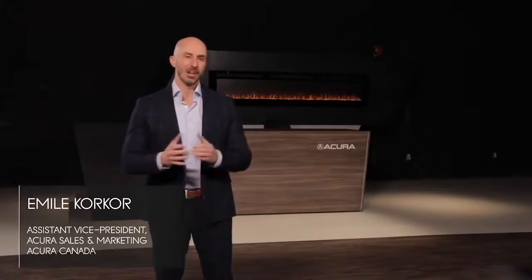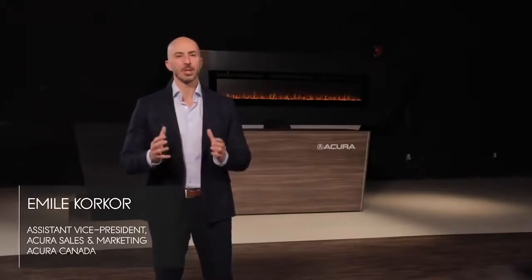Hello everyone and Happy New Year! It's a very exciting day for Acura as we get ready to launch our all-new fourth-generation MDX. After two decades of history, the evolution of our top-tier SUV has been incredible to plan and watch.